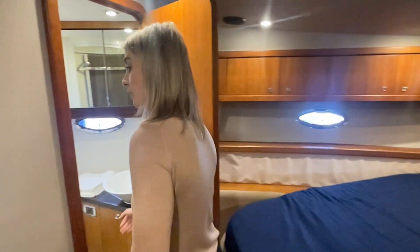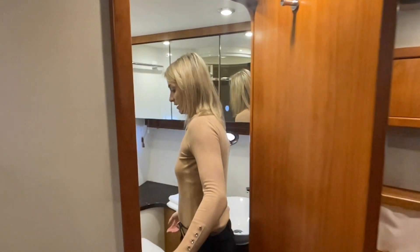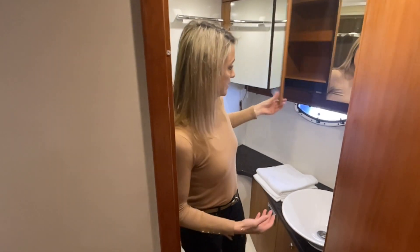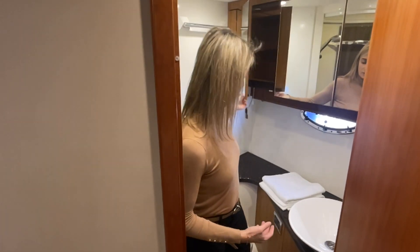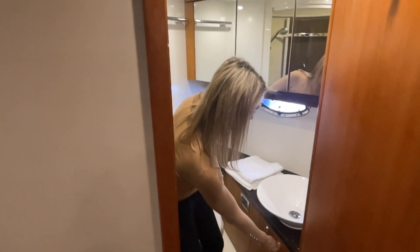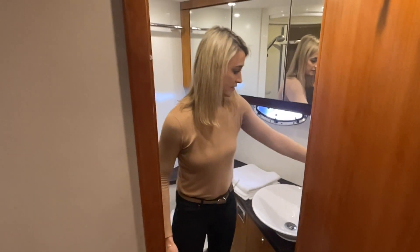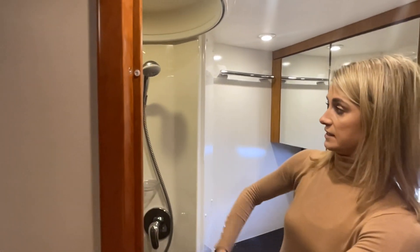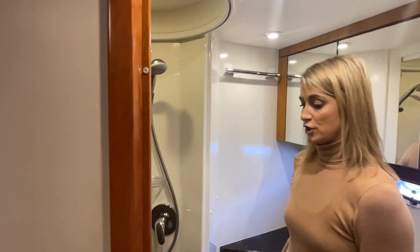Going over to this side, we find the first of the two en suites — a really roomy en suite for the master cabin. You've got mirror-fronted lockers, lockers underneath the sink, an electric WC, a sink with hot and cold mixer tap, and a lovely shower area which is encloseable — the sliding section pulls around and keeps the shower separate from the rest of the WC.